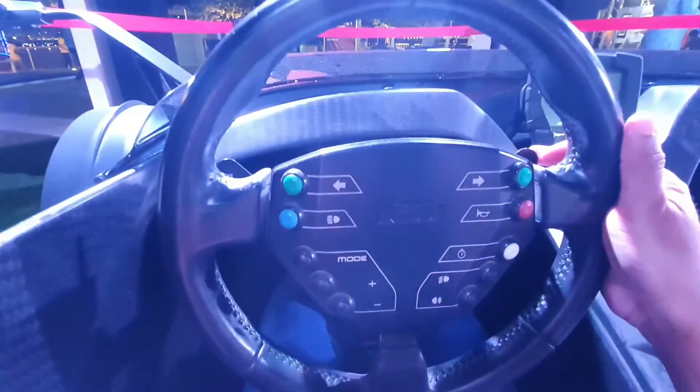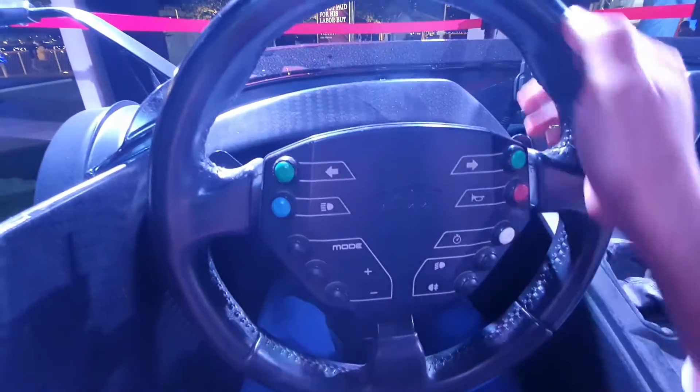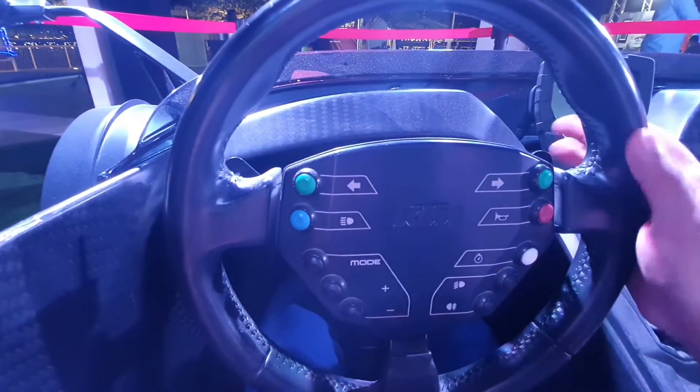Since it has no doors, that's why the steering wheel is removable — so you can get in and out very easily. If you want to adjust your seat, you can't do that. But you can adjust the pedals to move them away or move them closer to you, so that's a nice touch at least.